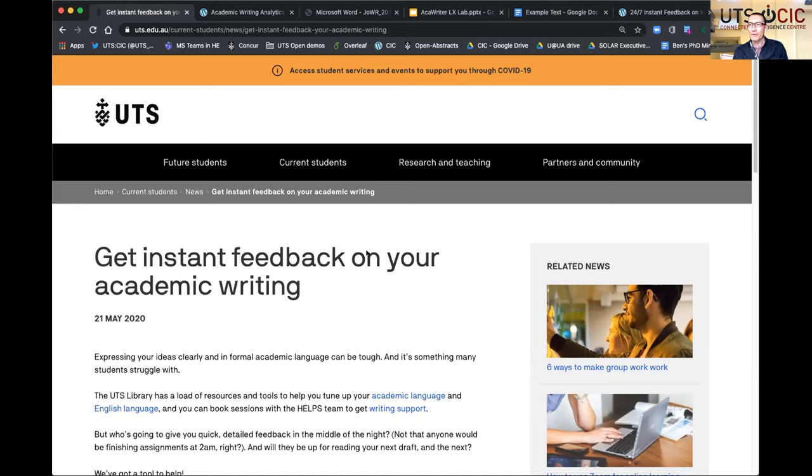All right. Okay, everybody, welcome. This is the first of a monthly briefing from the team that's been developing Accuriter, which is the automated feedback tool. We launched this to all students on the 21st of May and explained that instant feedback on writing is now available to them.